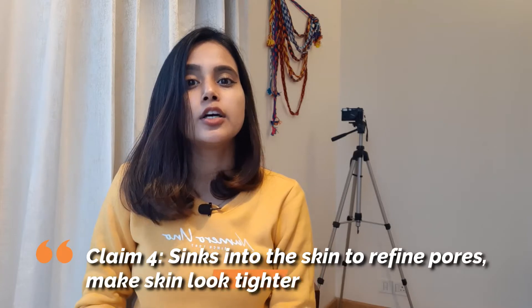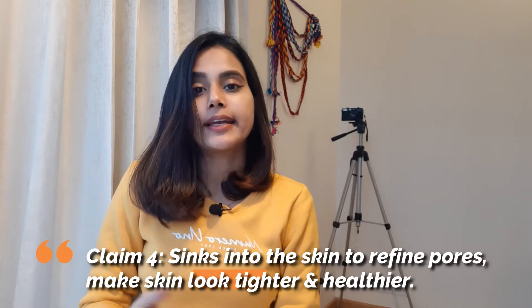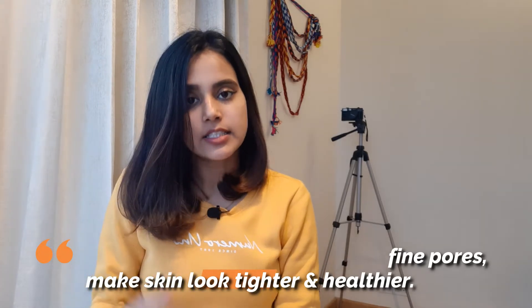The fourth claim is that it sinks into our skin to refine pores and make our skin look tighter and healthier. That is not the case. It has refined my pores by cleaning and exfoliating them, but my skin didn't look tight or healthy. My skin was normal — just as it was before. There was no visible change.